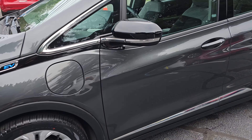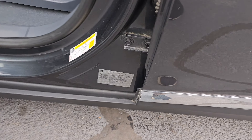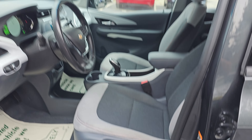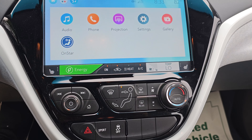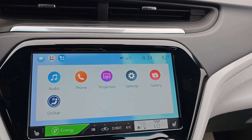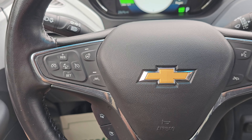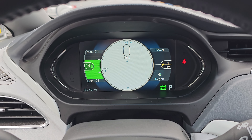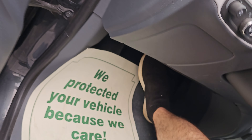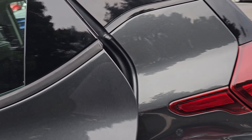DC fast charging right here, blind spot monitors right here. You have a cloth interior, and this one does come with heated seats and heated steering wheel, Android Auto, Apple CarPlay projection, backup camera, lane-keep assist, and adaptive cruise control. At a hundred percent charge you're currently getting about 260 miles or so.